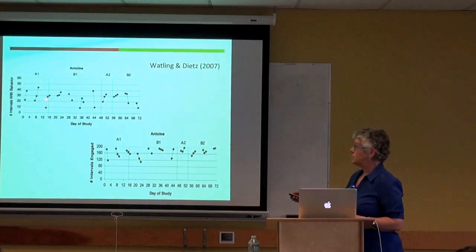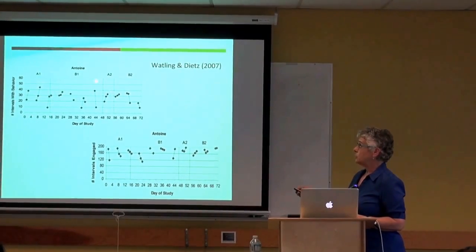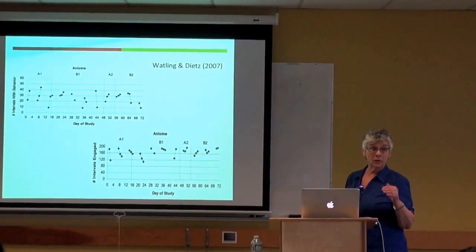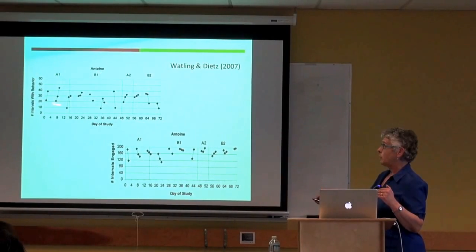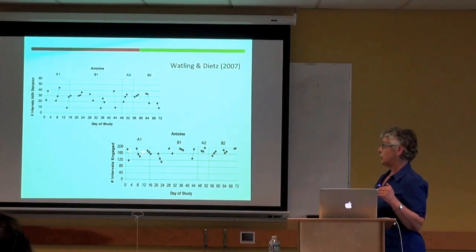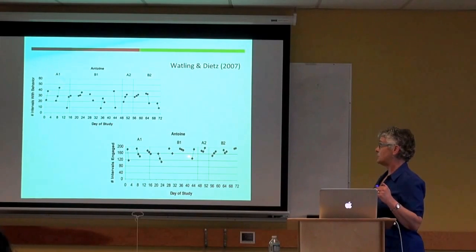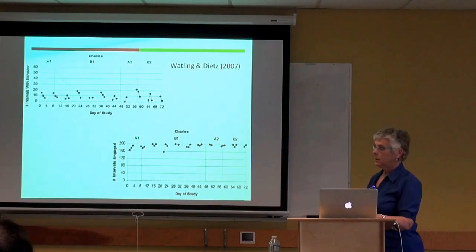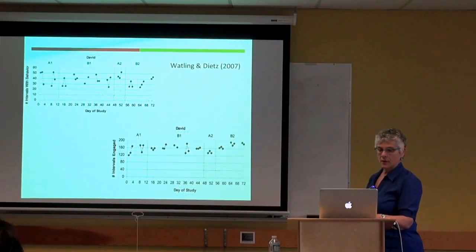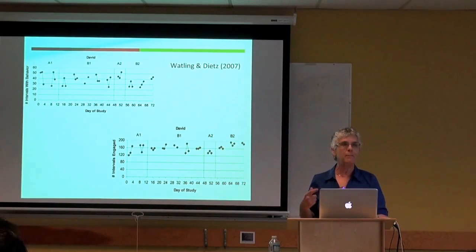Looking at one child's data, during no-SIT and SIT alternating conditions, there was no dramatic difference in engagement or problem behavior levels. He was actually more engaged with no SIT in some phases. Across all four children, the graphs consistently showed no meaningful visual difference between the SIT and non-SIT treatment conditions.